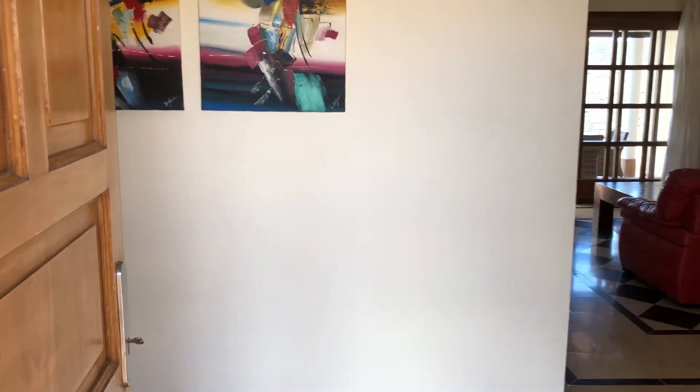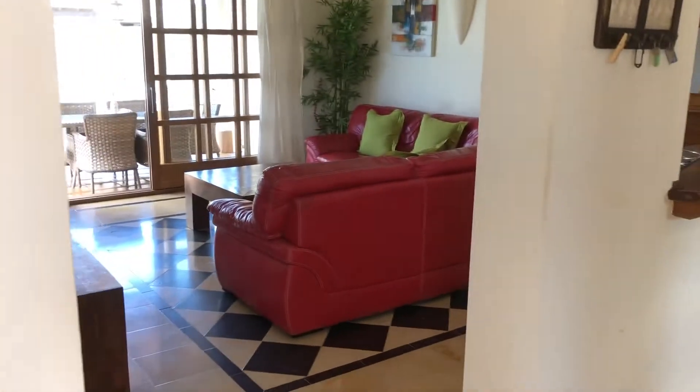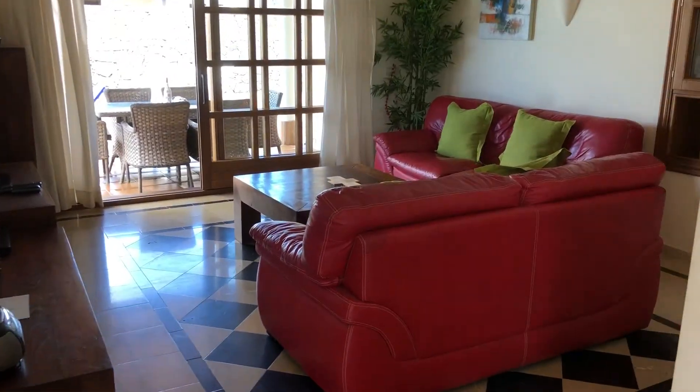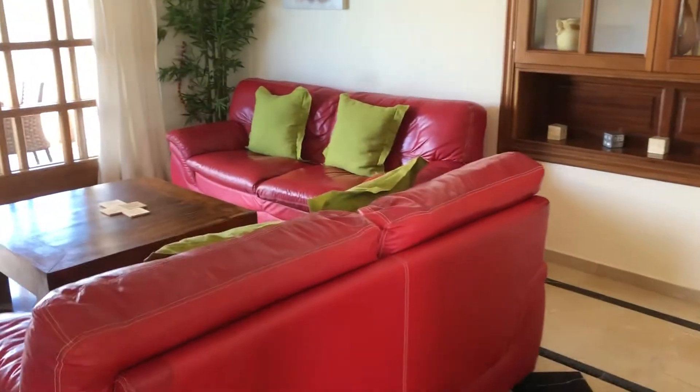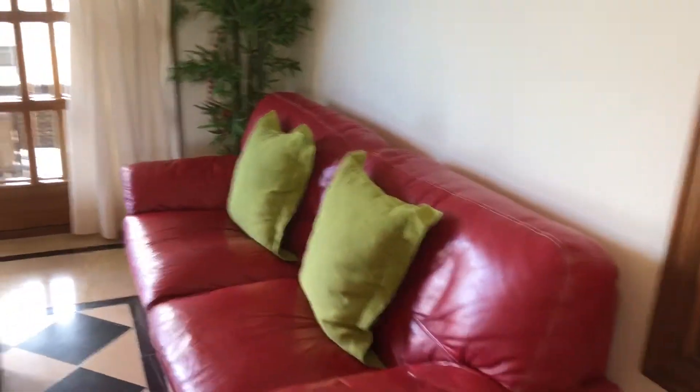Good morning and welcome to Land's Luxury Villas 149. As you can see, as soon as you enter the property, you enter a large living room, well decorated. It's lovely and airy, very relaxed and chilled.